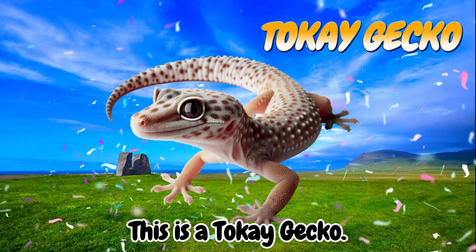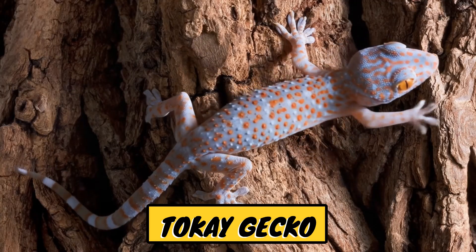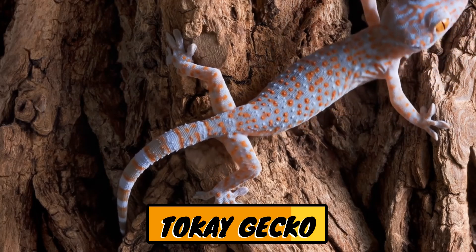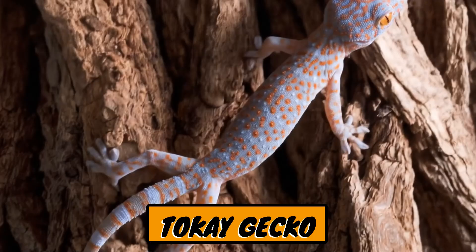This is a tokay gecko. The tokay gecko is a large lizard known in Indonesian as tokek. Its name comes from its distinctive tokay sound, often heard at night.